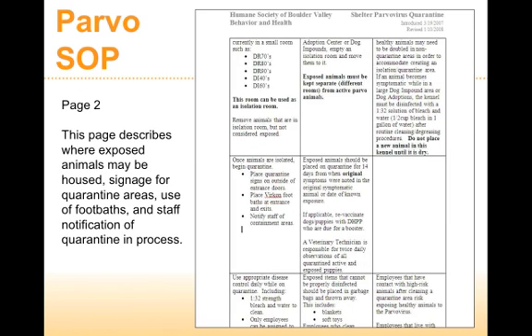The second page covers where these animals are going to be and how we're going to house them. Within our shelter, we've designated five different rooms that we could potentially use for Parvo, and it depends on how big the quarantine could potentially be.